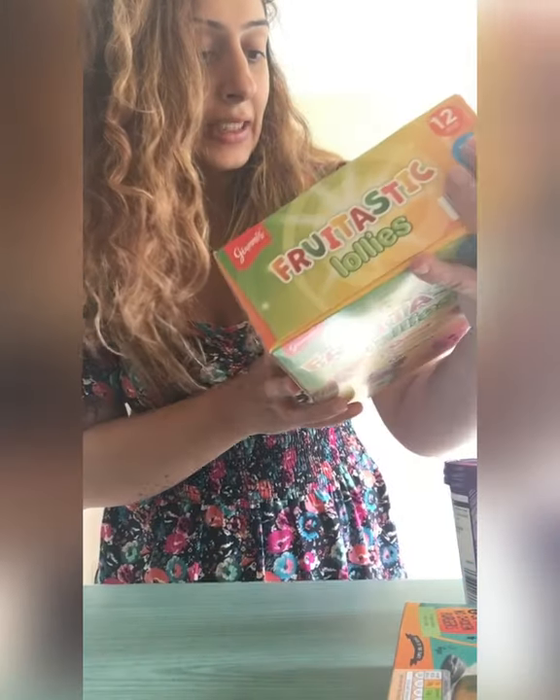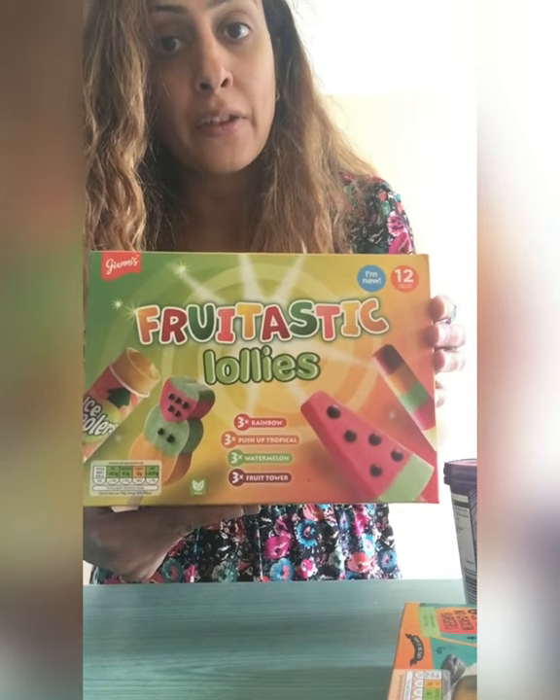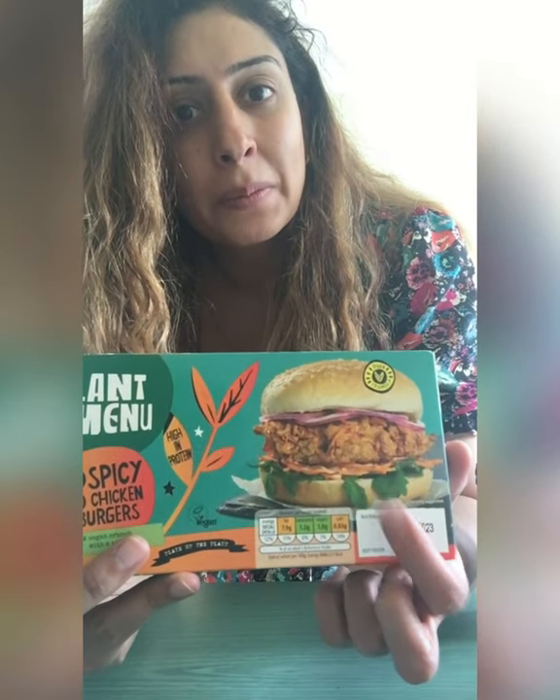These are fruit taste ones — I can't wait to try these. The kids will absolutely love them because I do like fruit and these should be really nice. This next one is not necessarily new but it's my favourite. It's quite spicy and I do like it. It reminds me of KFC — you know when you get that nice crispy burger from KFC? It tastes just as good, if not better.